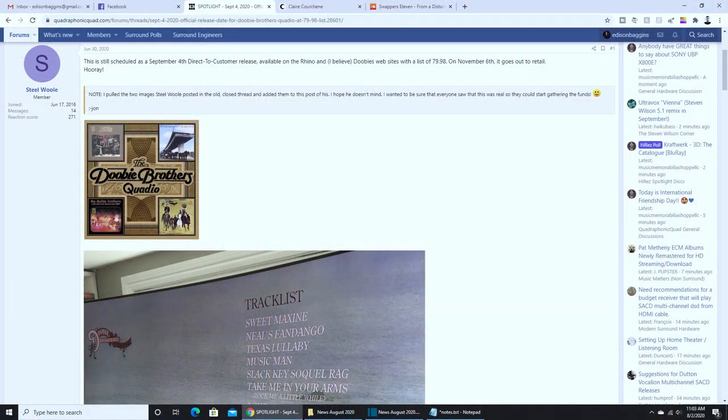Reliable sources say we're awfully close to finally getting the Doobie Brothers Quadio box from Rhino. They apparently have filmed an unboxing, and should be making that public sometime awfully soon. So there are no links to go in pre-order yet, and I'm not going to get my hopes up completely high, but reliable sources say that this product is a go. Four albums from the Doobie Brothers on Blu-ray, lossless, quad, and stereo as well.